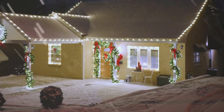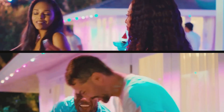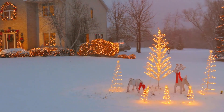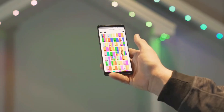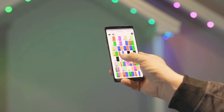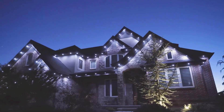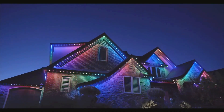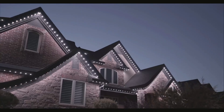Lighting the way to a smarter outdoor living. As outdoor smart lighting continues to evolve, it brings forth a myriad of possibilities for homeowners. From wireless connectivity to weather-resistant designs, the features discussed showcase how these technologies are enhancing convenience, security, and energy efficiency in outdoor spaces. Embracing the advancements in outdoor smart lighting not only elevates the functionality of lighting systems, but also contributes to creating a more intelligent and responsive living environment.